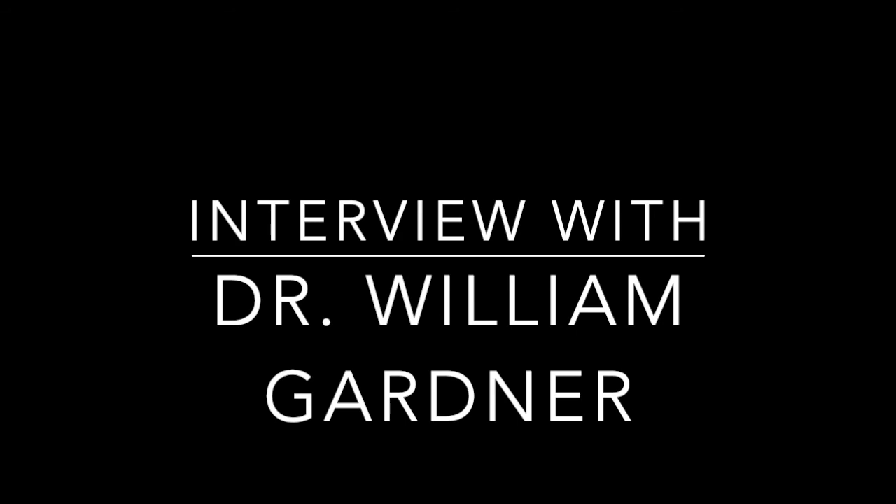Thank you everyone for listening. Once again, that was Dr. William Gardner. I'm Sophia Siebert, and this has been the Archaeological Lab Science Podcast.